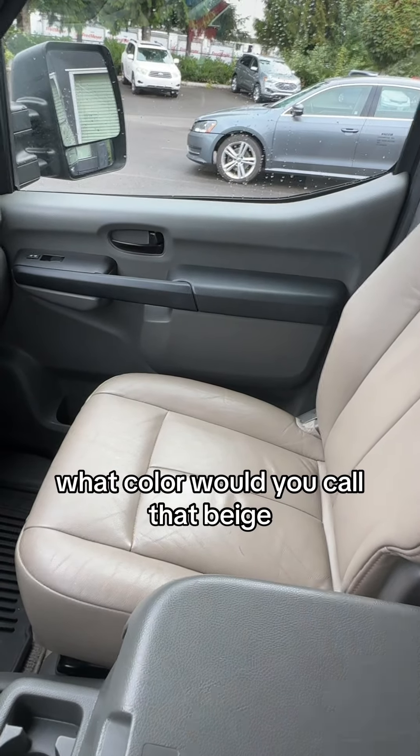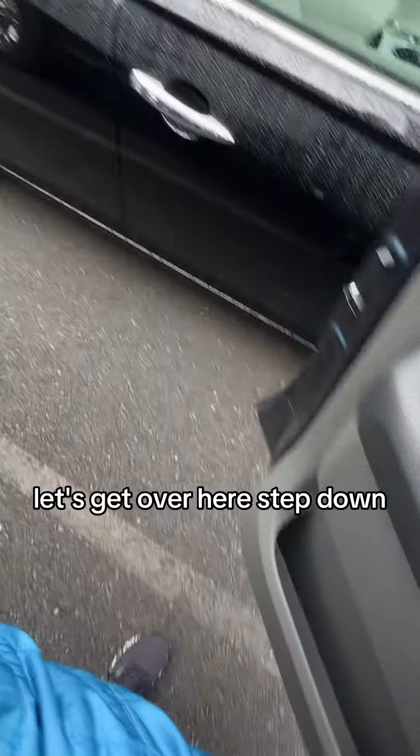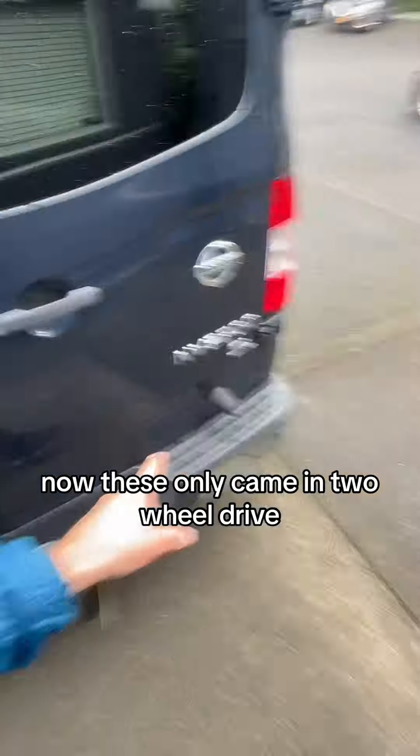Over there is that passenger seat — what color would you call that? Beige? Let's get over here. Step down. Now these only came in two-wheel drive. They did come in a V8, like this one.